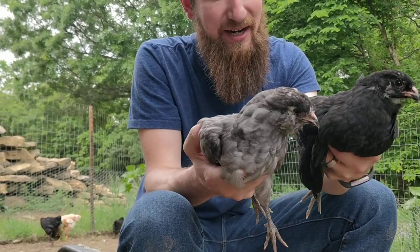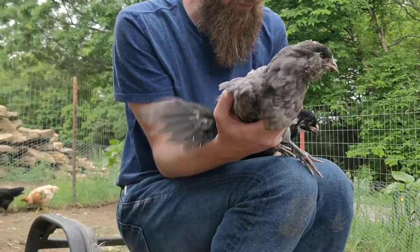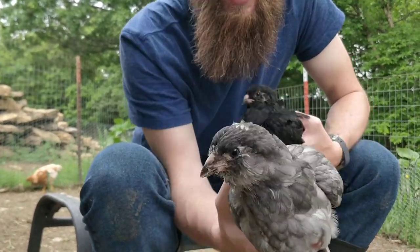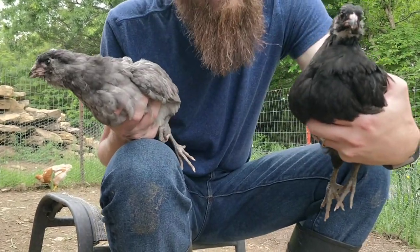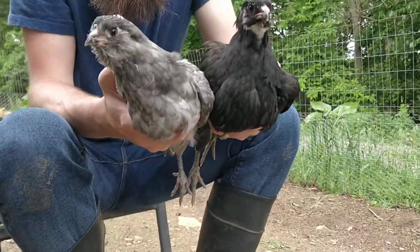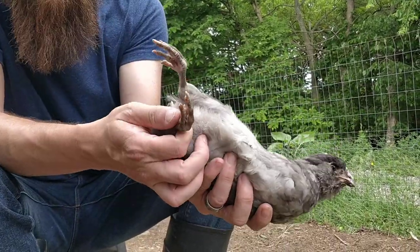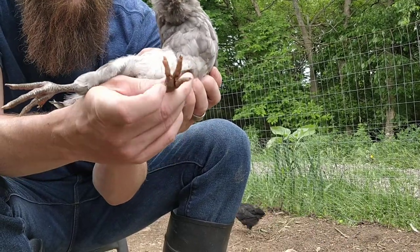But these here are the Americana, and if we take a closer look — let's see if this one will hang out with us — you'll notice that they have muffs and a beard. I'm kind of partial to beards myself. Do they have five toes? They do not have five toes, just four toes. We'll let this one go and take a closer look. Yep, just four toes — one, two, three, four.